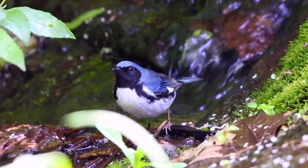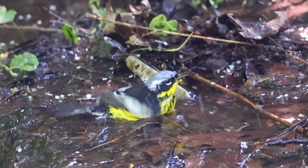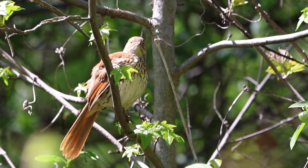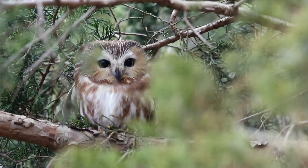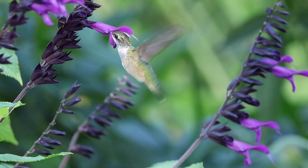Every year, New York City is visited by hundreds of bird species — colorful warblers, singing thrushes, giant birds of prey, and even owls. But one pint-sized pollinator might be the most impressive of them all: the ruby-throated hummingbird.